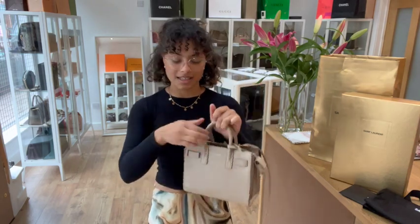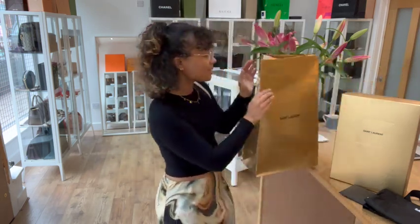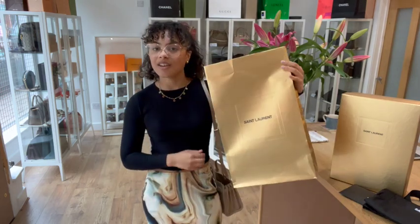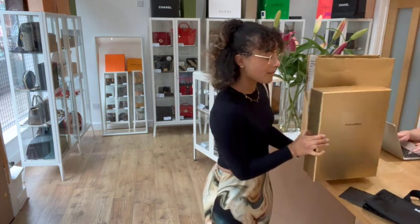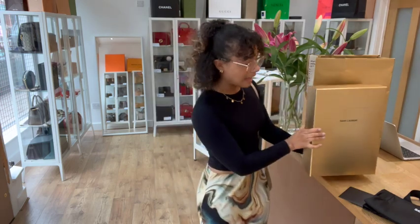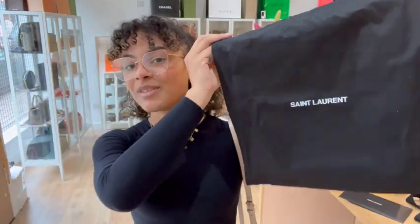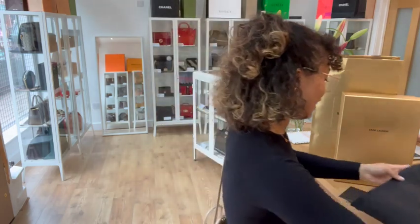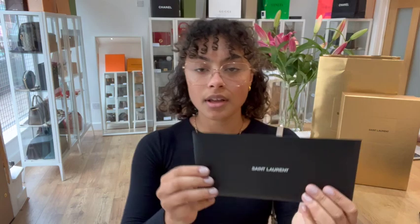So a really gorgeous little bag in a gorgeous condition. I'll show you what it comes with, which is one of my favourite parts. We've got these super cool Saint Laurent gold paper bag as well as the gold box — and a box is always a really nice extra feature. It'll make a gorgeous gift. We also have the Saint Laurent dust bag and the ribbon to go on the box.